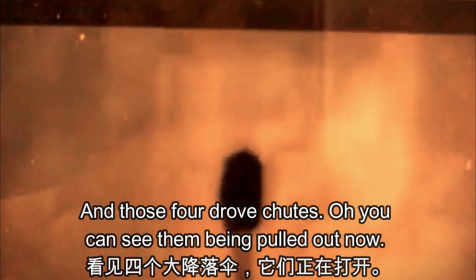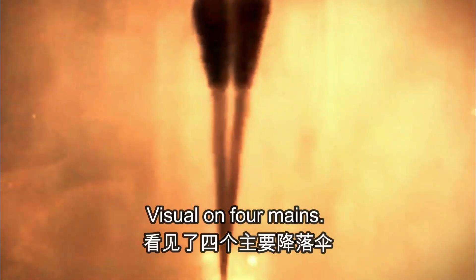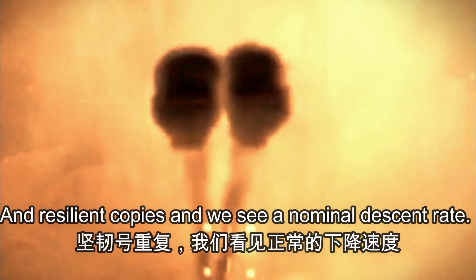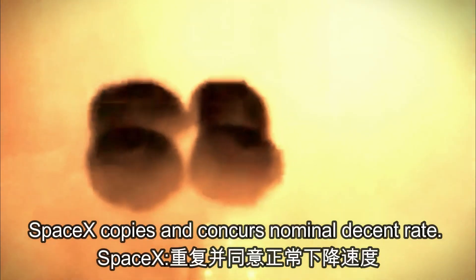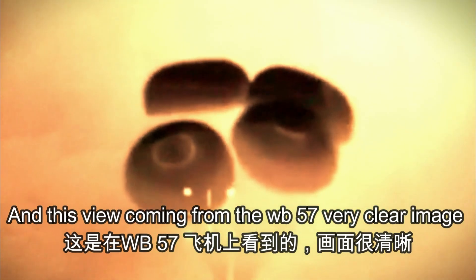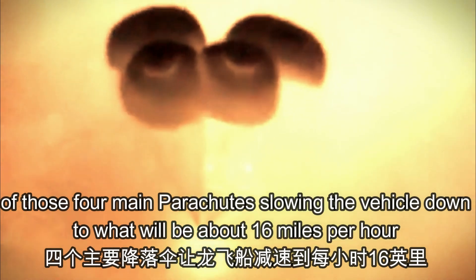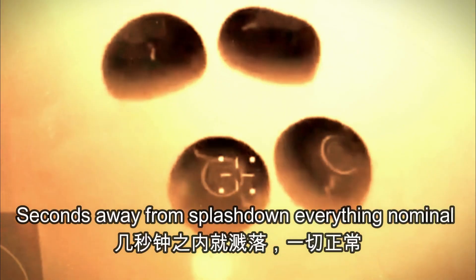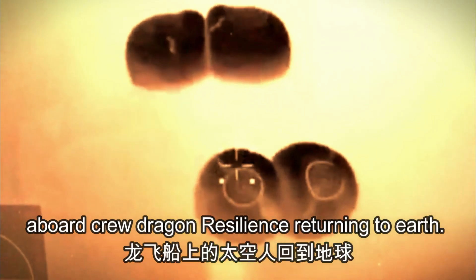You can see the four main chutes being pulled out now — visual on four mains. Resilience copies and we see a nominal descent rate. This view from the WB-57 shows a very clear image of those four main parachutes slowing the vehicle down to about 16 miles per hour prior to splashdown, just off the coast of Panama City, Florida. Seconds away from splashdown, everything nominal aboard Crew Dragon Resilience.